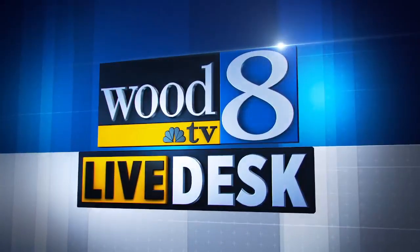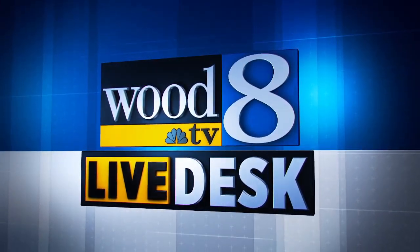Streaming now, this is the Wood TV Live Desk. Good afternoon everyone, Phil Panarski here with the Wood TV Live Desk. Hope you're having a great day so far.